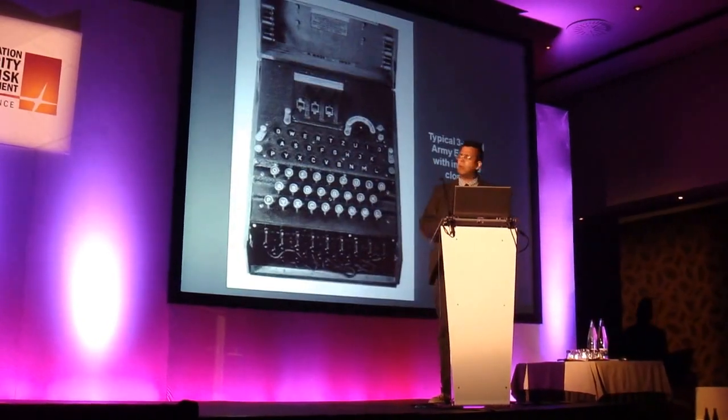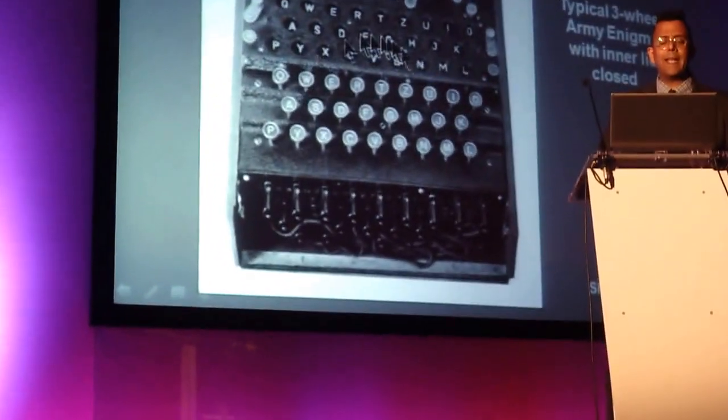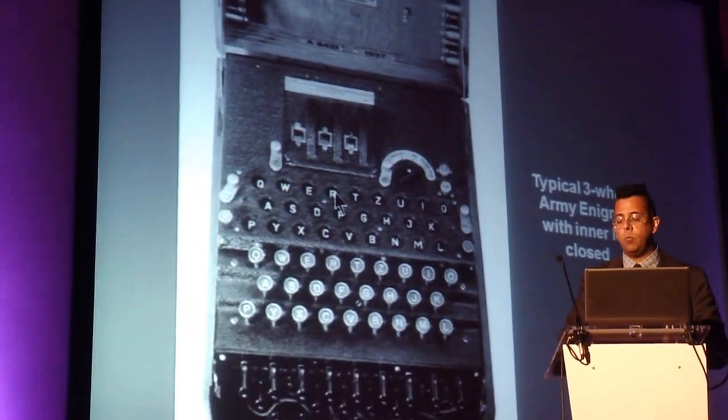Here's another picture in close-up. Here's the keyboard down here, and here's the lamp board — here's where the lamps lit up. So you can see how the machine worked.